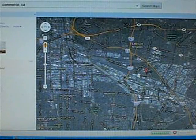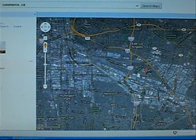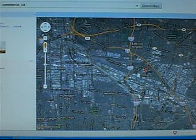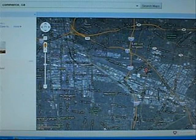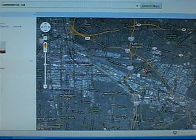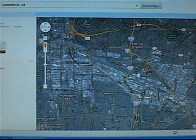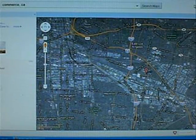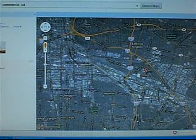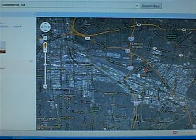Pico Rivera over there. Minimize this a little bit, make the map bigger. Maywood, Huntington Park, East Los Angeles. This is a Google map. Montebello Municipal Golf Course — public golf course. So I'm trying to see where Commerce, California is, and it looks like Commerce, California is in East Los Angeles.